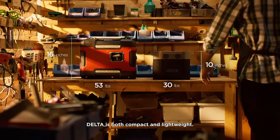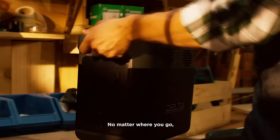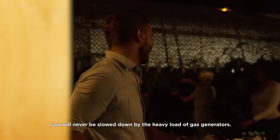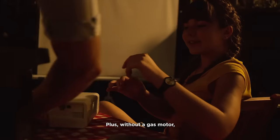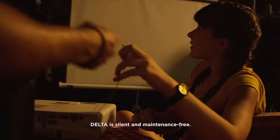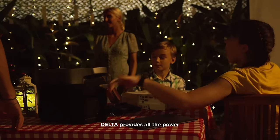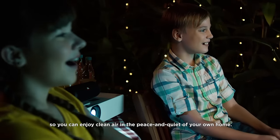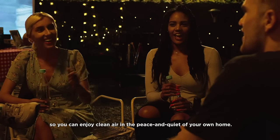Delta is both compact and lightweight. No matter where you go, you will never be slowed down by the heavy load of a gas generator. Plus, without a gas motor, Delta is silent and maintenance-free. Delta provides all the power with none of the noise or carbon emissions, so you can enjoy the clean air and the peace and quiet of your own home.